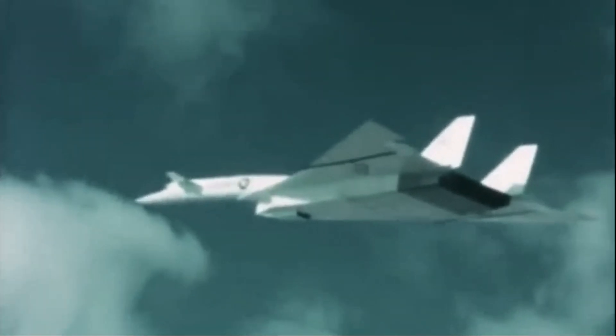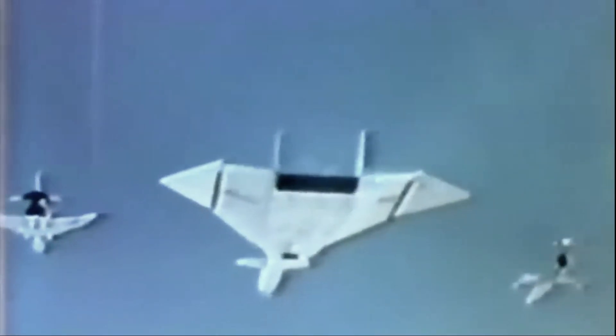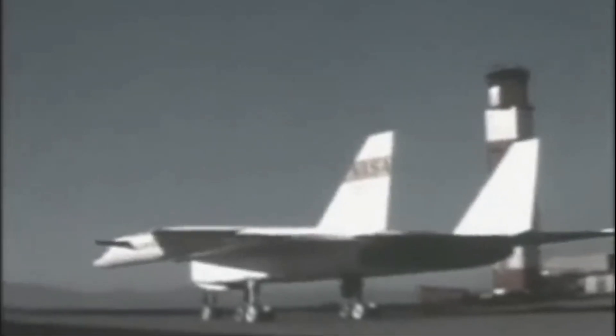On take-off and landing, the wings could be fully extended. At low supersonic speeds, they angled downwards by 25 degrees, and at high maximum speeds, a full 75 degrees.